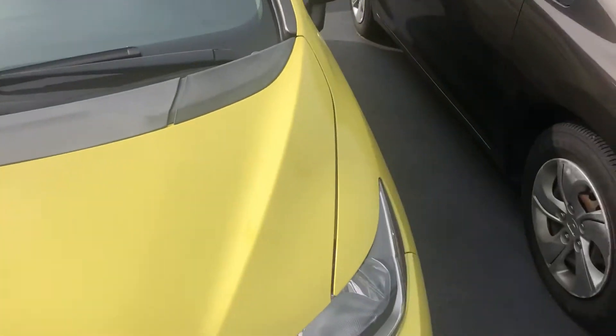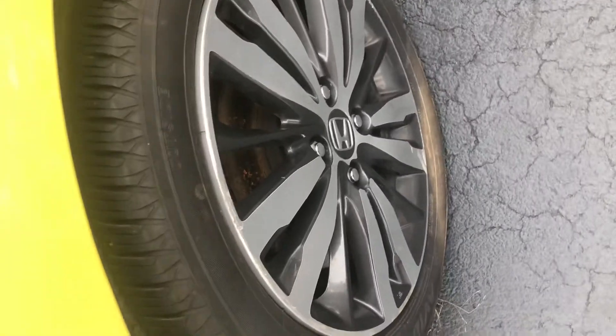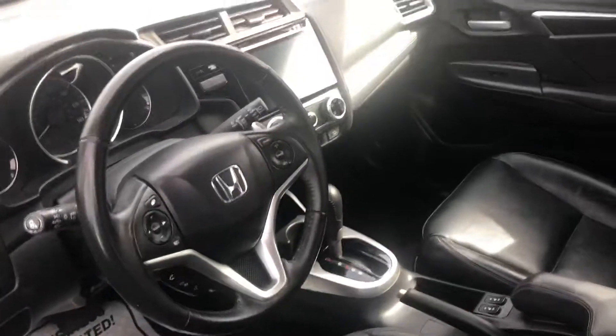I'm down here at K&B Motors of North Lake, Illinois. Starting off the vehicle, you have 16-inch Yokohama tires, turn signal indicator mirrors, and it doesn't look like it has blind spot monitoring. This appears to be an EXL — and it is. This thing is loaded; we've got leather interior in here.